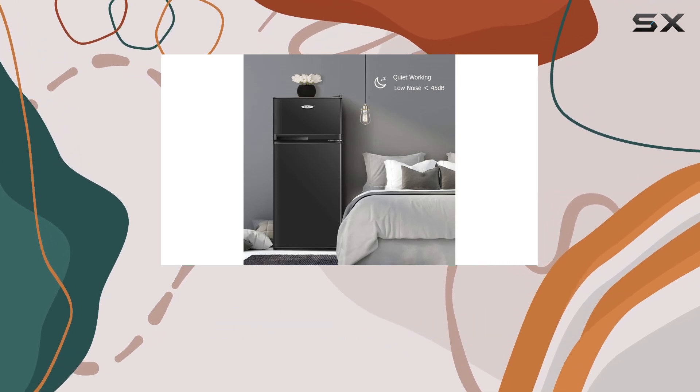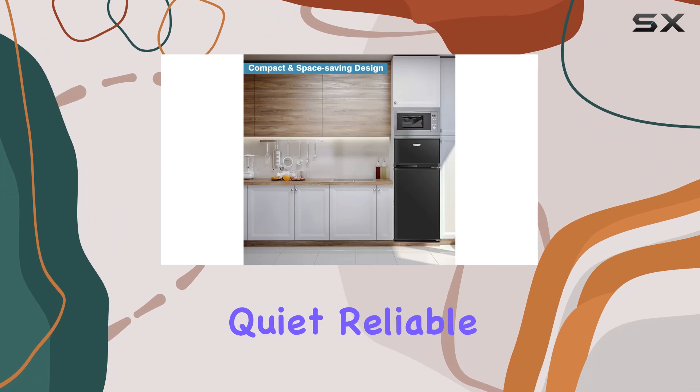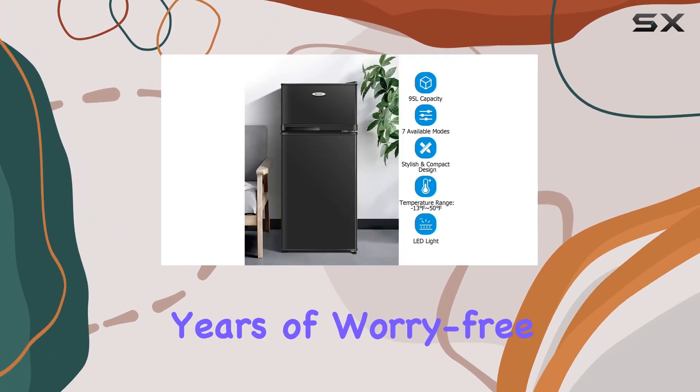Finally, let's talk about build quality. Made from durable materials including SPCC, glass, and plastic, this fridge is built to last. It's quiet, reliable, and designed to bring you years of worry-free use.